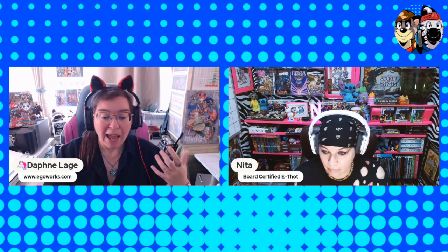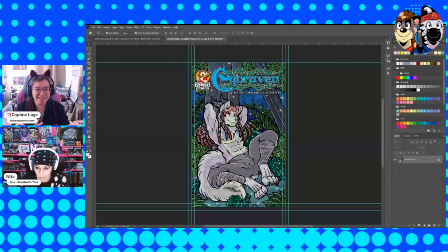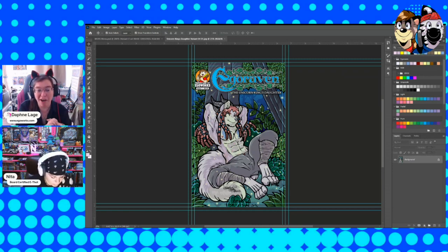I'm also working at the same time on the Eager Raven one-shot — the Conan parody of the Unicorn King's Daughter. Just the other day I finished another variant cover for that campaign. So I'm slowly working on two campaigns at the same time. For those of you who missed it or don't follow me on Facebook, this is a brand new variant cover that's going to be available on that campaign coming later this year, somewhere around fall 2023.